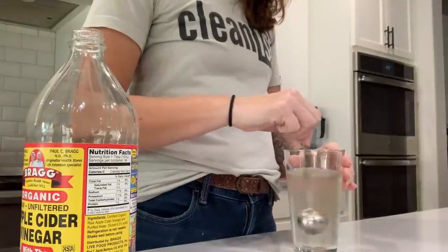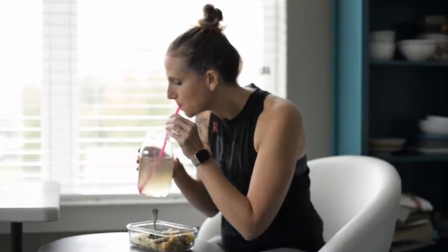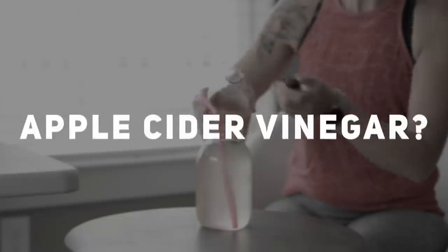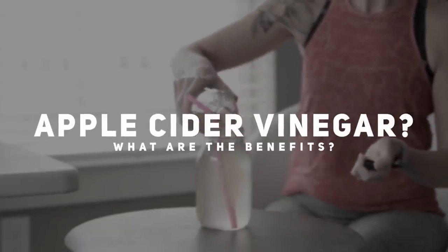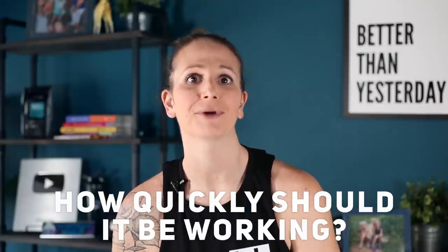If you've been following me for a while, you know I use apple cider vinegar in my daily routine in order to increase my fat burning potential, my metabolism, to help reduce my hunger pains when I'm fasting. It's been a really valuable tool that has helped me be successful with my weight loss journey. If you've watched my video on the 19 benefits of ACV, you know that it has a ton of benefits. But the question I get asked the most is how does it help with weight loss, how much should I be taking, and how quickly should it be working?